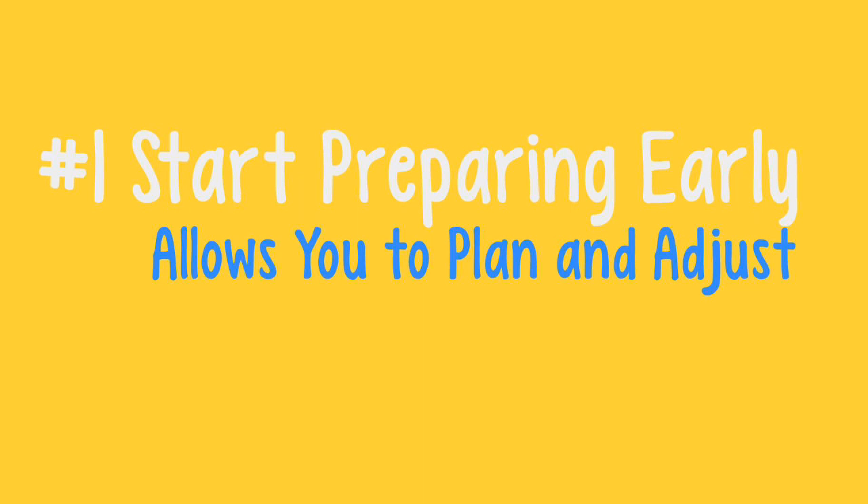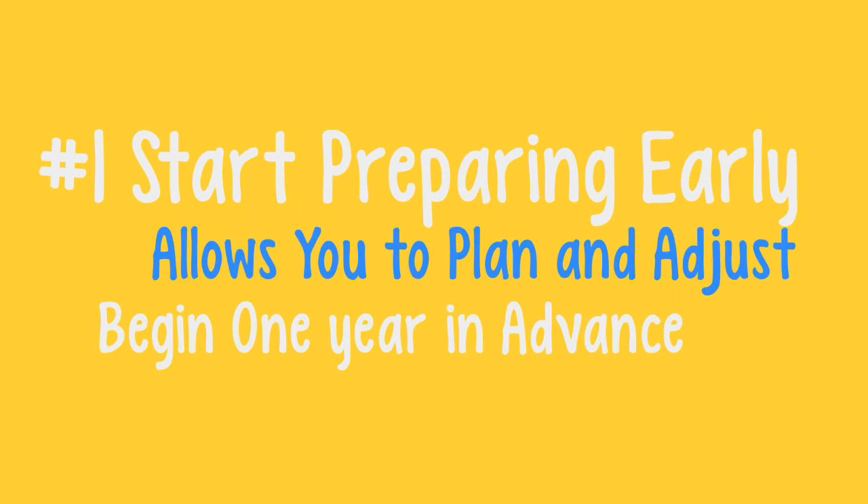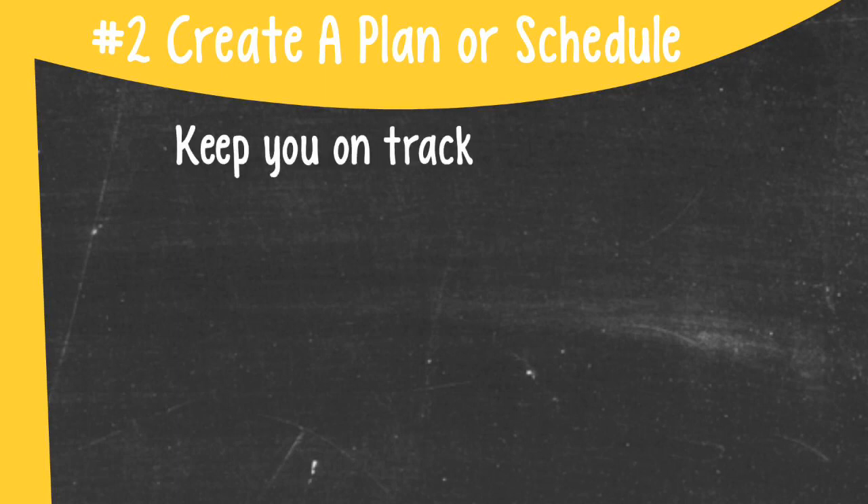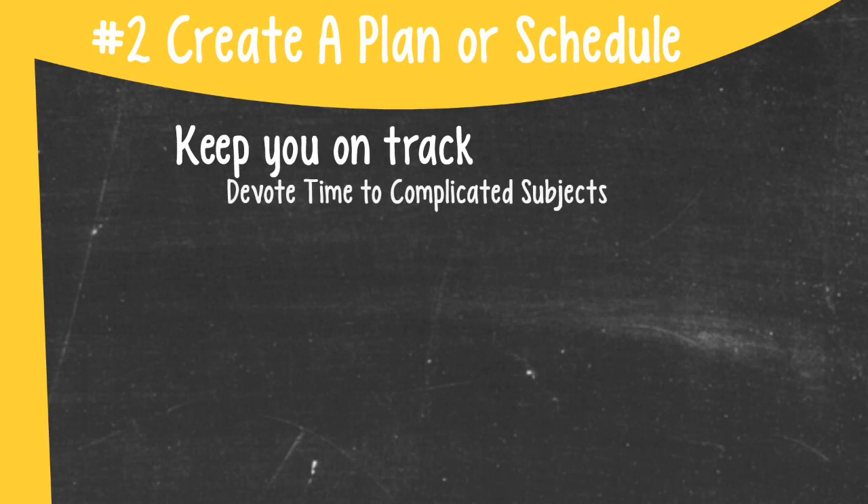I would start preparing at least one year in advance. This does not mean you are setting a grueling pace of studying more than one year out, but it will give you enough time to plan appropriately. Speaking of planning, the second point is to create a plan or schedule. Creating a plan lets you know whether you are on track as you are preparing, and ensures you review all the material you need to cover while devoting more time to complicated or high-yield subject matter.